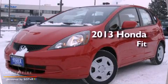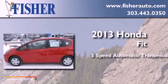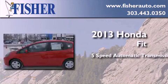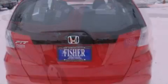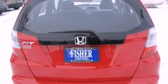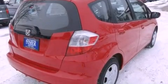This is a brand new 2013 Honda Fit. This compact has a 5-speed automatic transmission and a 4-cylinder engine. With an EPA estimated rating of 35 miles per gallon on the highway, fuel efficiency does not take a back seat.